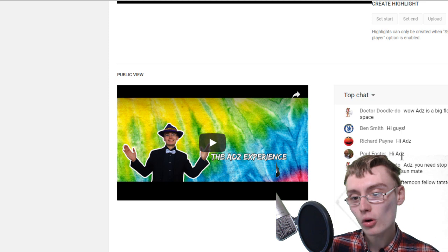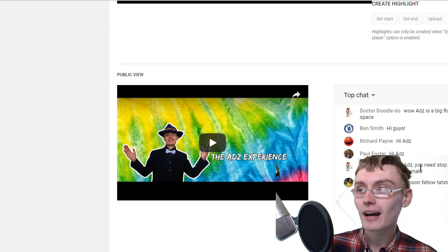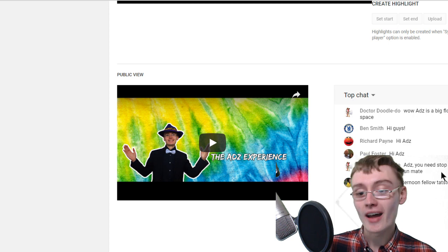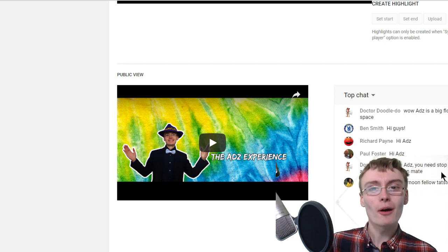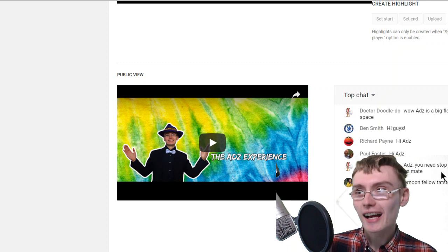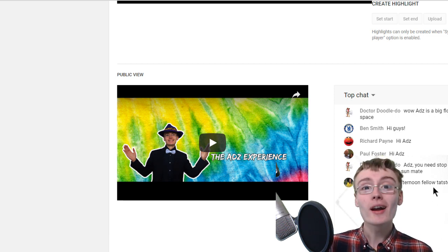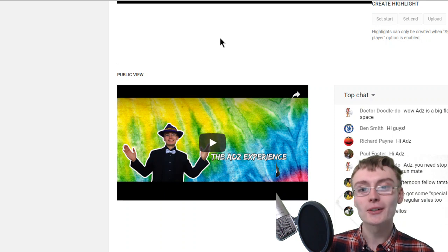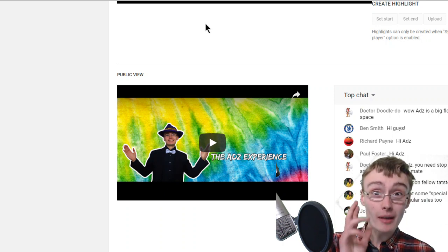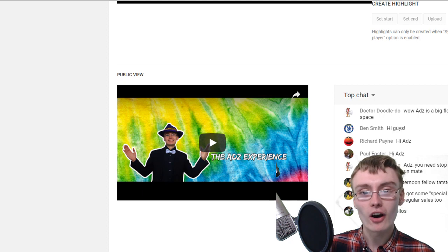Richard Payne, Paul Foster, hi. Shelsa Rooney says you need to stop live streaming and get out in the sun. Well, I was going to do this later about five or six o'clock, but I thought I'd just do it now. I was really enthused about doing a live stream. I am going to get out in the sun afterwards - going to go around and see Ryan, fingers crossed it might be his day off, and we can spend some time in the garden relaxing.